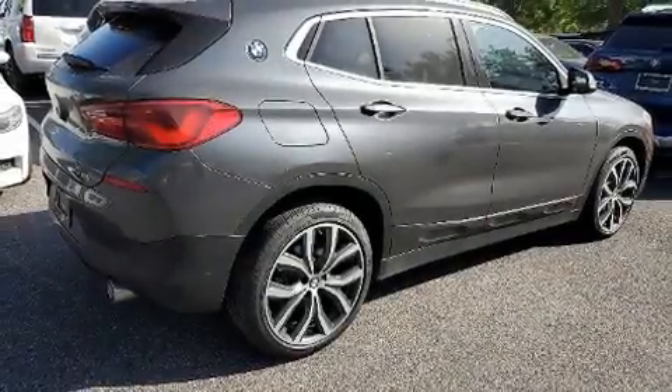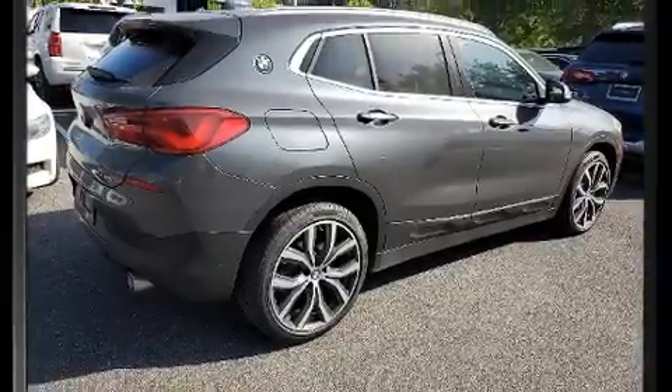Here's a great deal on a 2019 BMW X2. This four-door, five-passenger coupe has just over 15,000 miles.